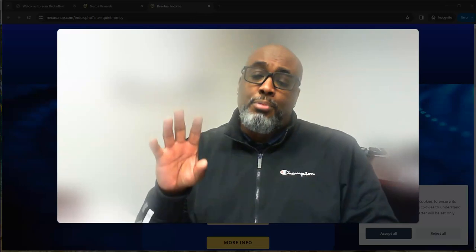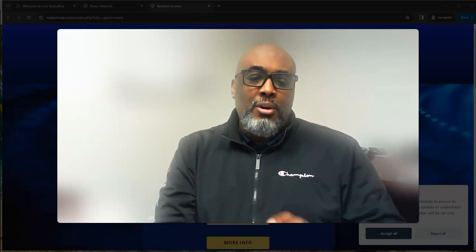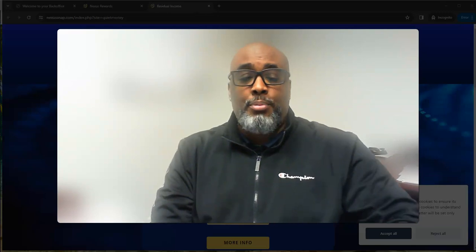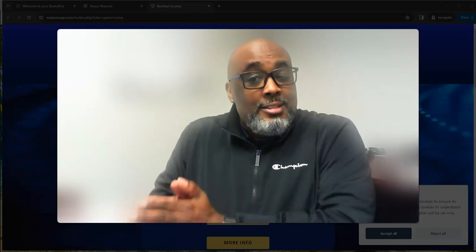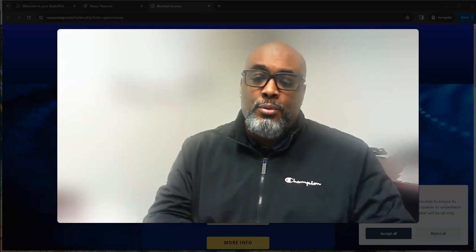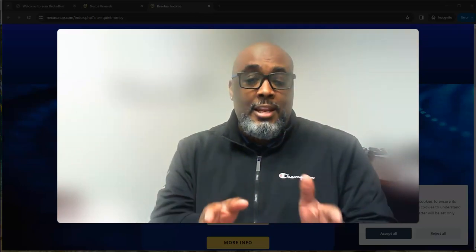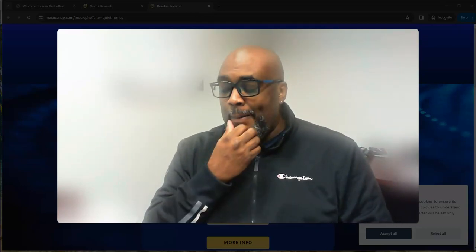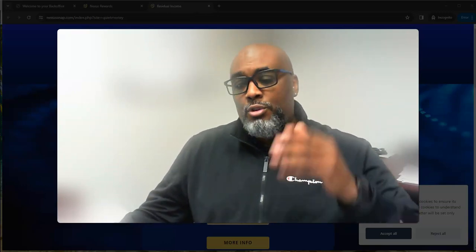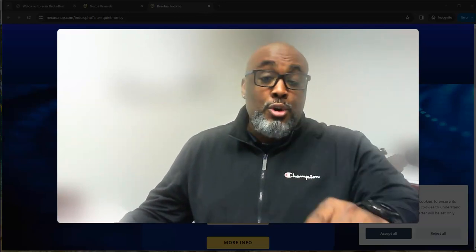I said all that to say: check out this resource — not only sign up and use it to promote Nexus, but also see what's inside, learn about what it is, be a product of the product. Especially the training in there — I'm going to show you how you can apply it to any opportunity you've got right now, because the training deals with promoting any business on social media.